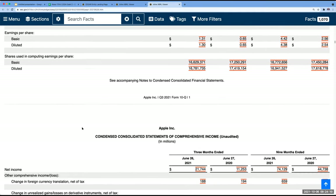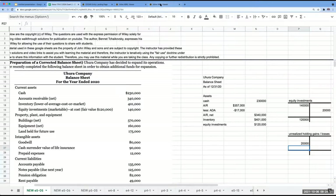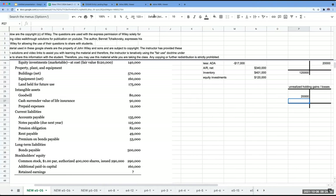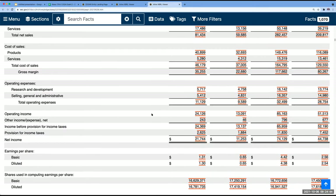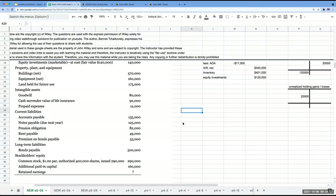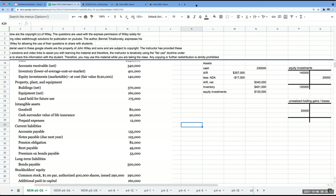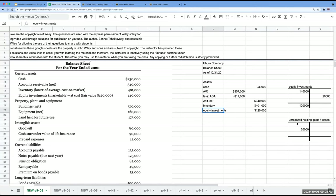Buildings, property, equipment, and land held for future use are all going to be non-current assets. Goodwill is non-current. Cash surrender value of life insurance I would list as a non-current investment unless we intend to use it this year. Now with equity investments, I'm assuming we're planning on using it within the next year. We have two categories of assets: current assets and non-current assets. Prepaid expenses are $12,000.